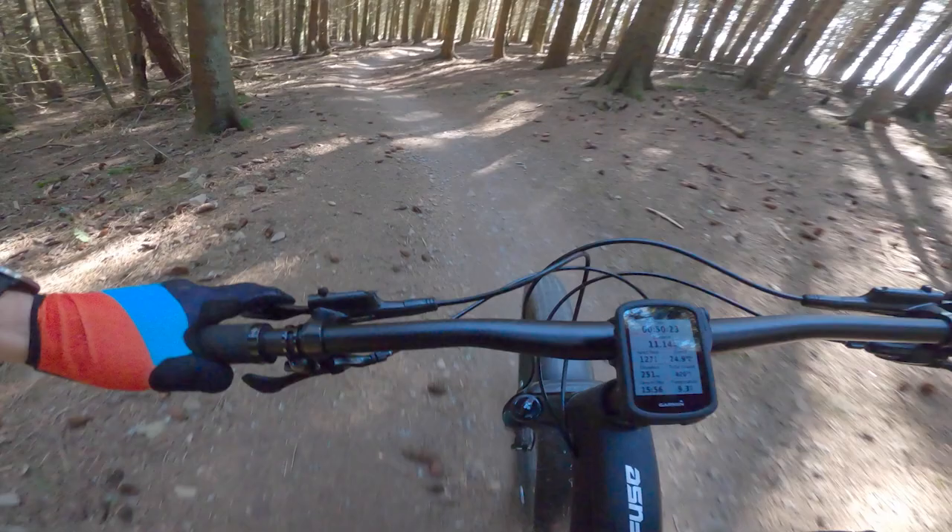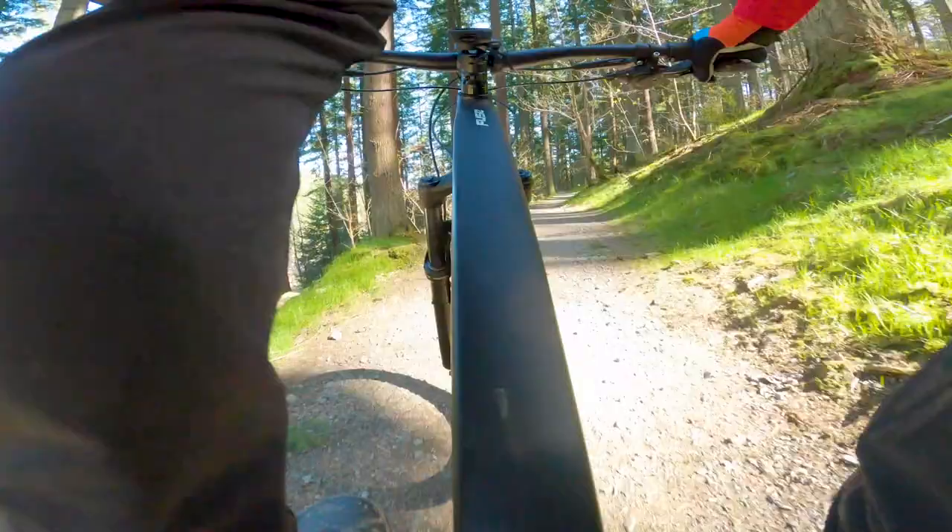The testing happened in Scotland's Tweed Valley on my home trails at the Glen Tress Forest Trail Centre. This is also host to the UK's round of the Enduro World Series, so you can be sure that these bikes were really put through their paces.